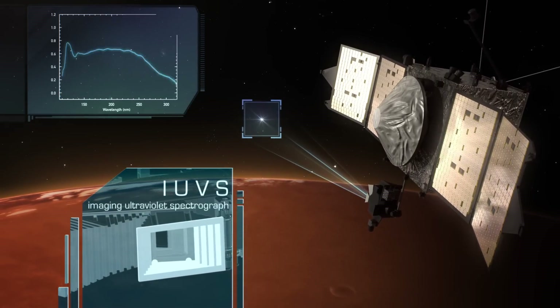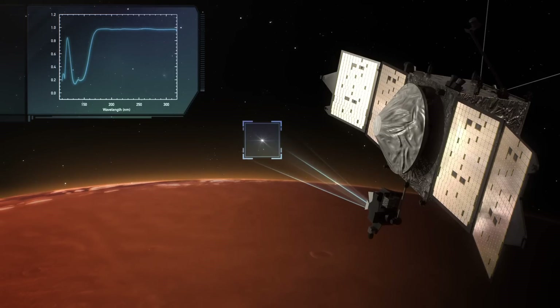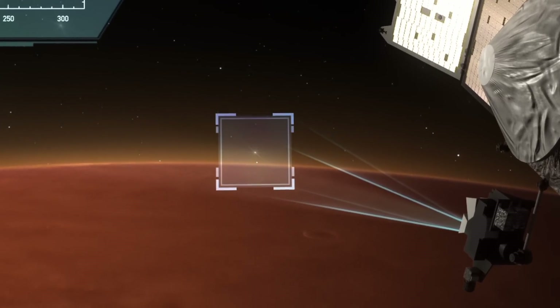The imaging ultraviolet spectrograph, the IUVS instrument, can determine properties of the upper atmosphere all the way down to the lower atmosphere by looking at a star as the star sets behind the planet as seen from the spacecraft.